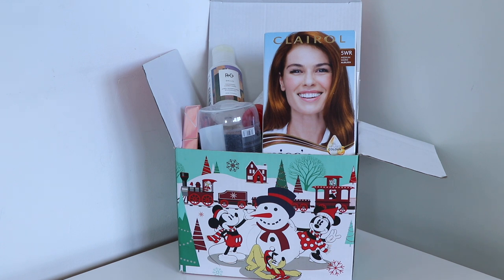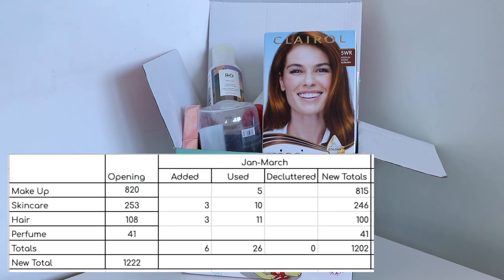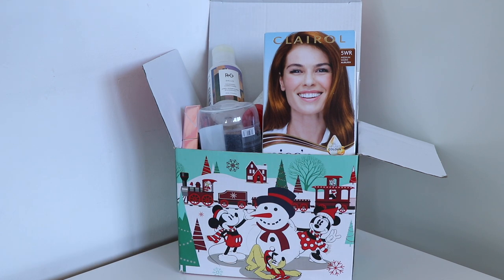My total changes overall across all four categories: I opened 2021 with $29,265.23 worth of beauty products across 1,222 items. I added in six items worth $82, used up 26 items worth $316.67, and decluttered nothing. So I'm finishing quarter one and opening quarter two with 1,202 items worth $29,030.56. Those are my inventory updates for quarter one — thank you very much for watching. I know the numbers videos can be a bit hard to watch so I really appreciate it if you've made it to the end. Bye!